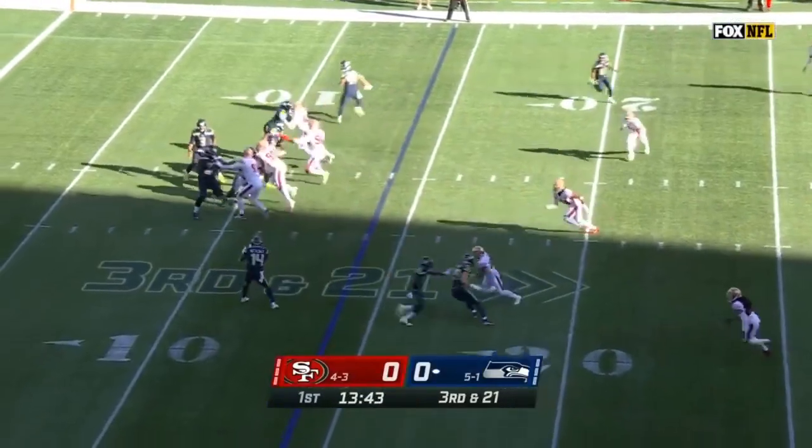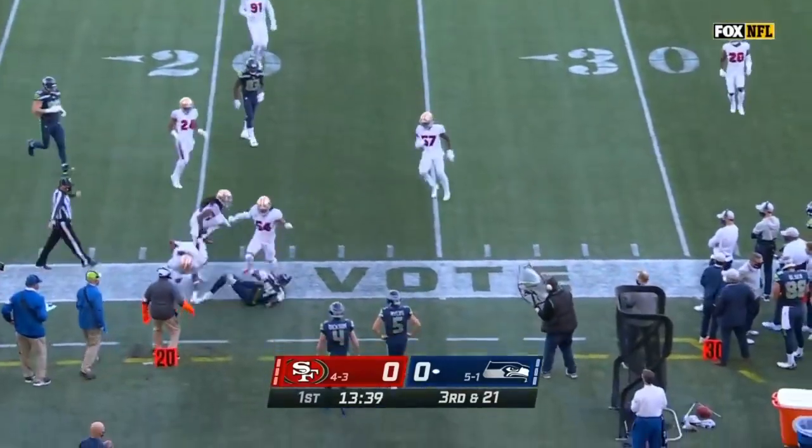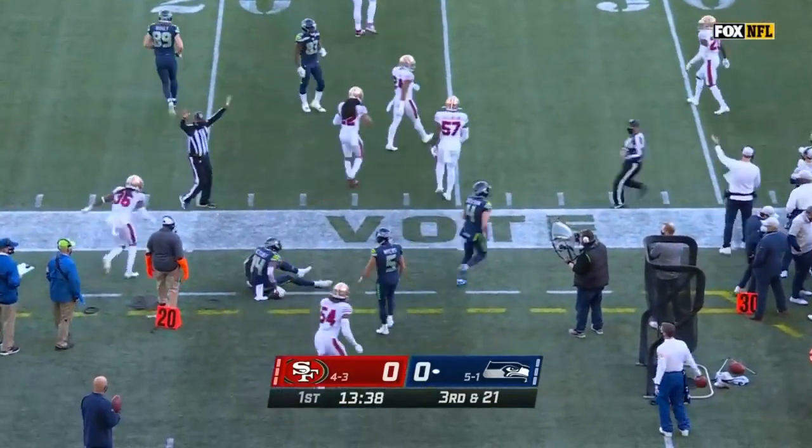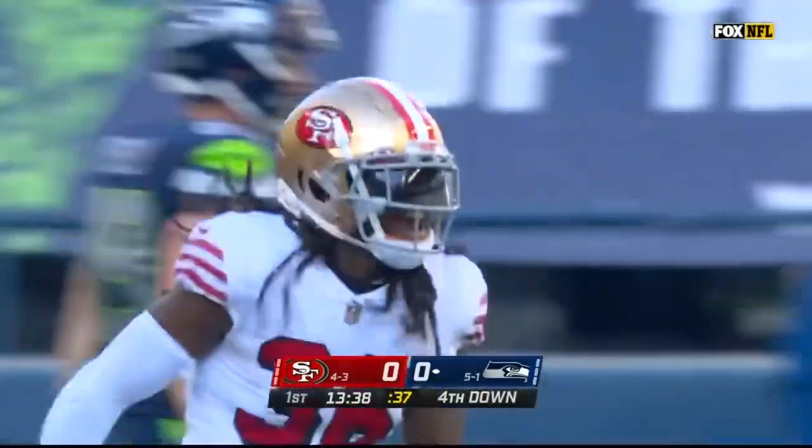In the backfield on third and 21, it's Metcalf. Knocked down as he gets across the 21 — an impressive start for the 49er defense against the red-hot Russell Wilson.